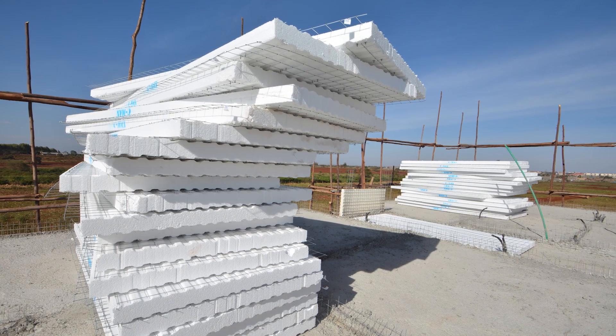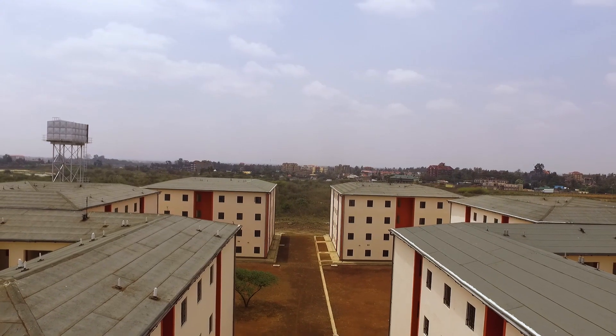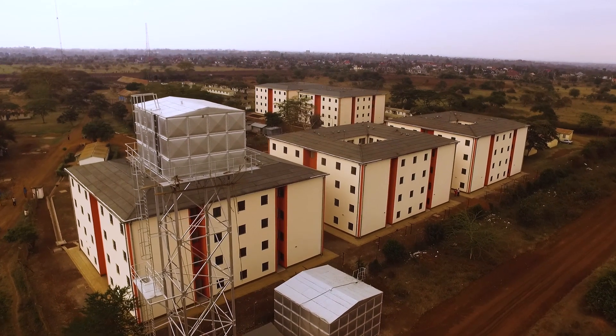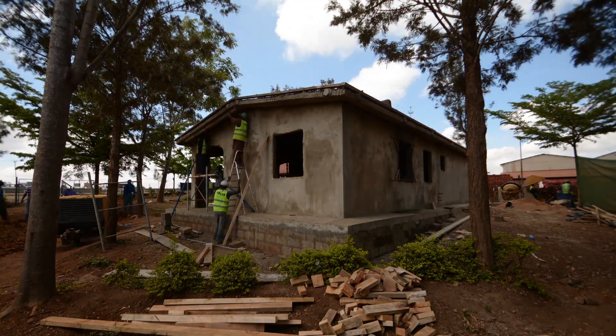This revolutionary technology does not require columns or beams. The entire system works as an integrated compact unit to maximize strength and to bring various advantages that were never achieved before. Construction is therefore fast, strong, safe and efficient.